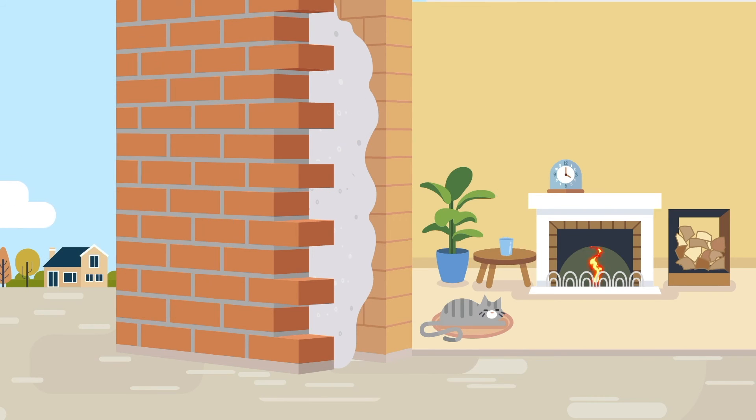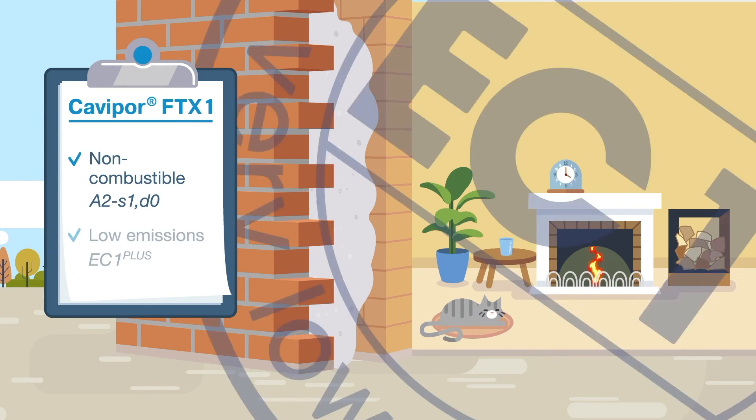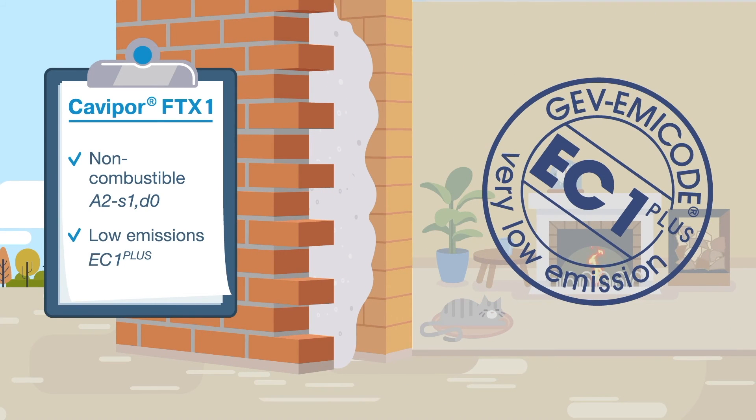By its nature, mineral-based Kavipor is non-combustible. The foam is also classified as very low in emissions in accordance with the EMI code specifications.